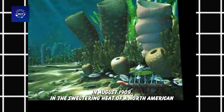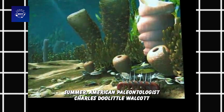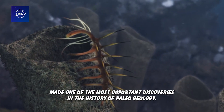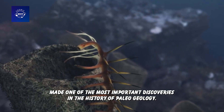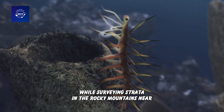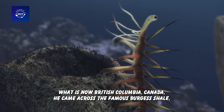In August 1909, in the sweltering heat of a North American summer, American paleontologist Charles Doolittle Walcott made one of the most important discoveries in the history of paleogeology. While surveying strata in the Rocky Mountains near what is now British Columbia, Canada, he came across the famous Burgess Shale.